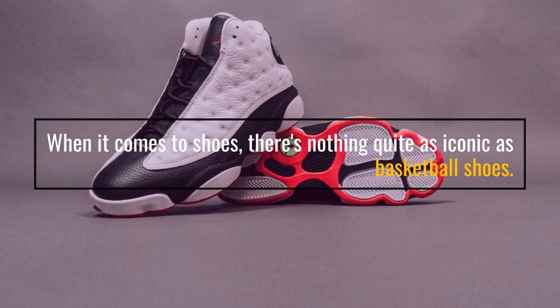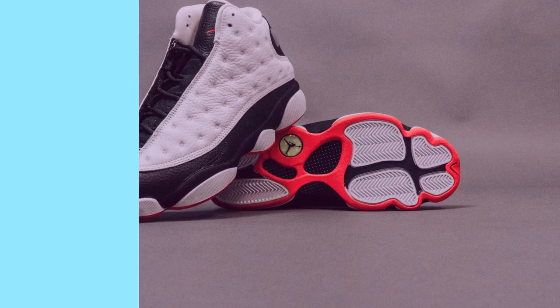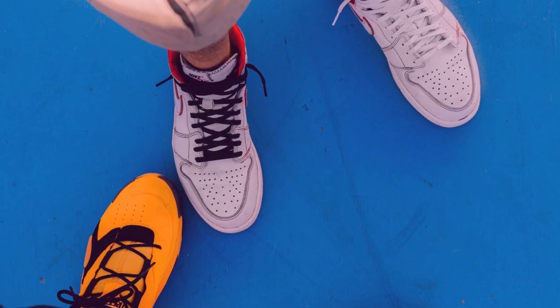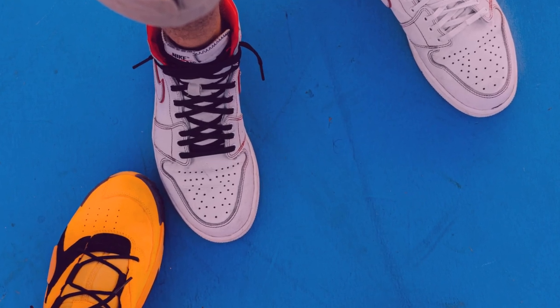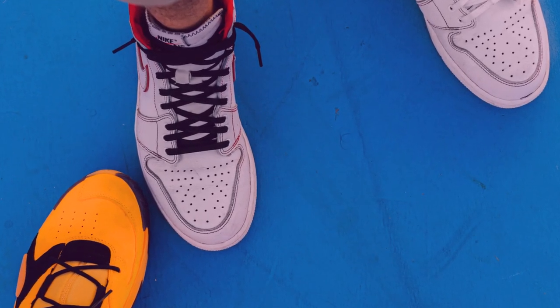When it comes to shoes, there's nothing quite as iconic as basketball shoes. Whether you're shooting hoops with friends, playing a pickup game at the park, or just want to add a little bit of style to your look, basketball shoes are the perfect way to do it.